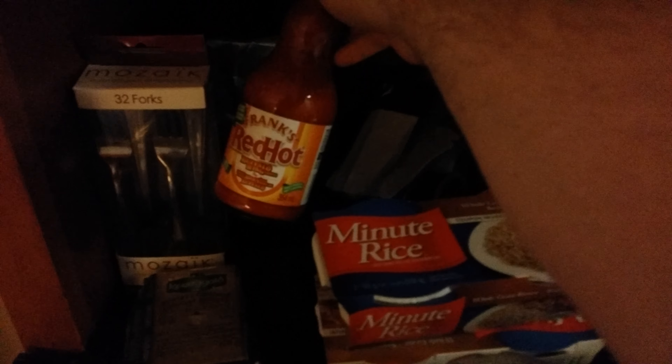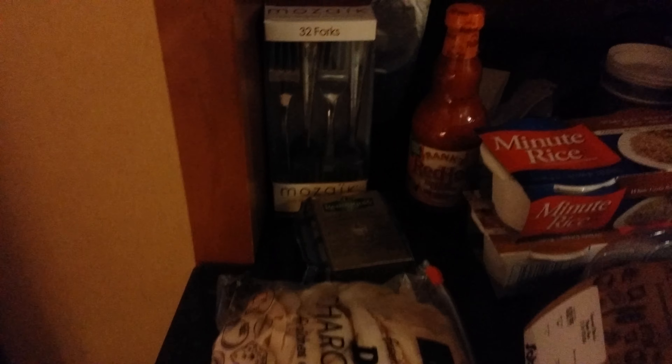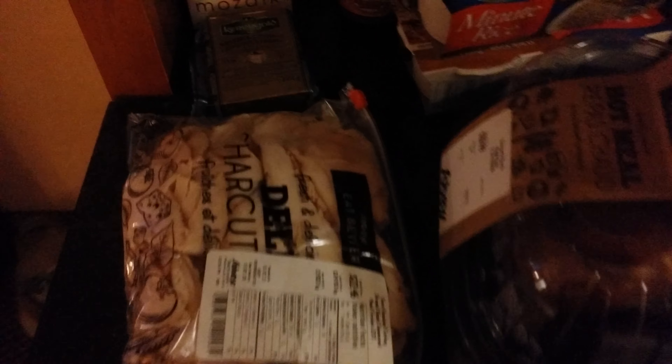I also have some buffalo sauce — pretty good on almost anything, no calories. Got utensils for the week; that should last me quite a bit. I went ahead and got me a block of cheese. This is going to cover my fat intake while I'm here. Something real easy.